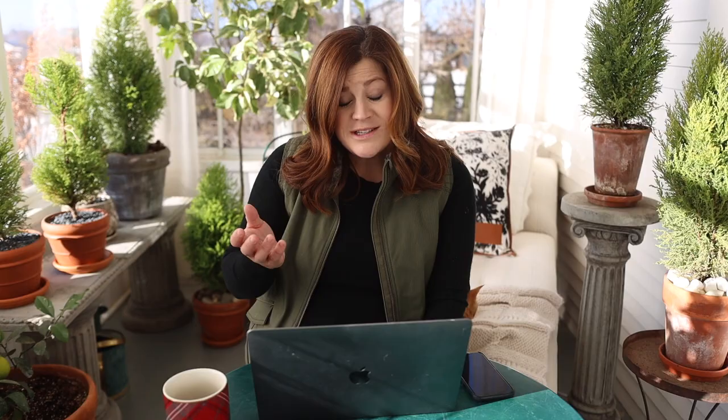Two Acres Evolving asked how to get started with community projects. I got involved at the Relief Nursery because I was feeling the pull to help but didn't make the first step myself — I was contacted by someone, which was really helpful because then they can guide you on what they need. Otherwise, just reach out and ask: 'What do you guys need most? Where can I help?' It's a step on your part to step out and get started.